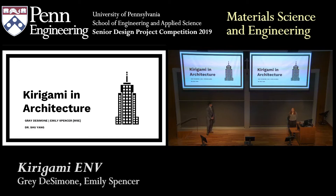Hi, everyone. My name is Grady Simone. This is my partner Emily Spencer, and I'm super excited to present to you our presentation on Kirigami in architecture.